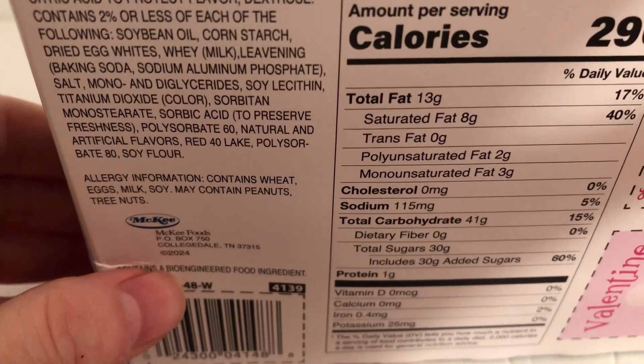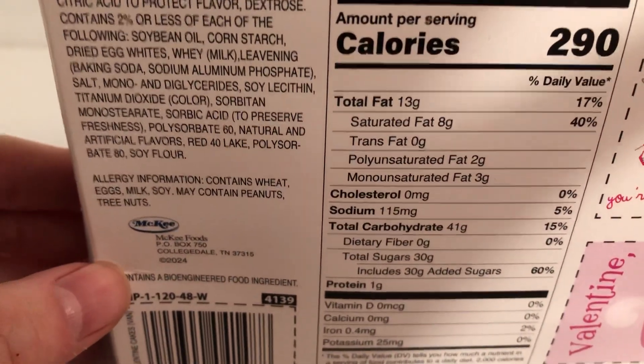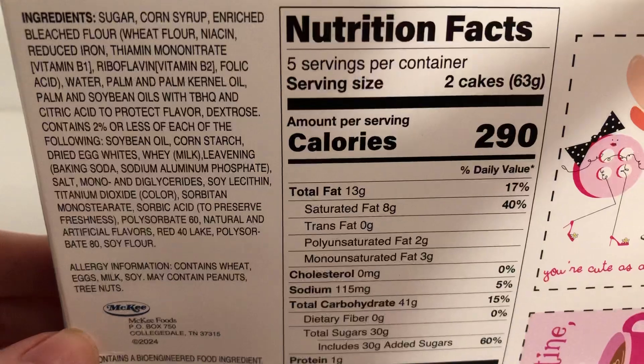Look at the cards in the center. And you notice that has the bioengineered food ingredient. So many of the packages of foods have that now.